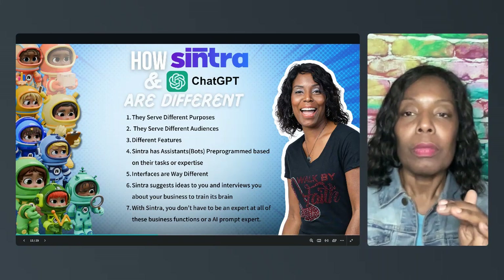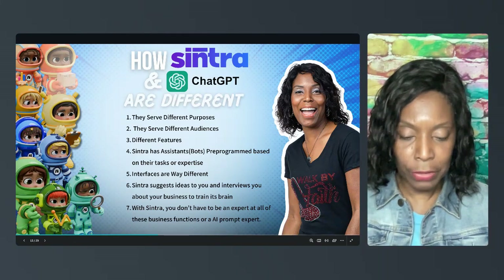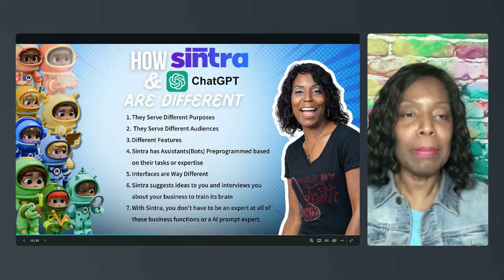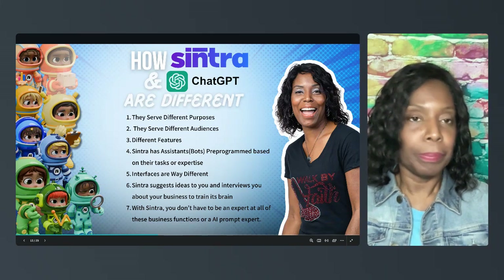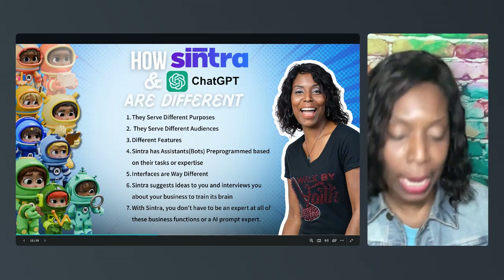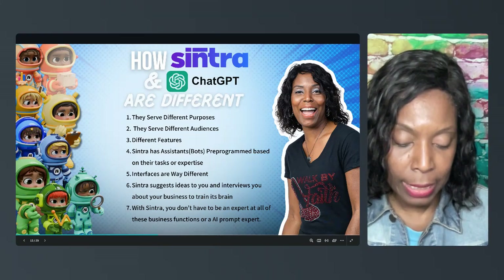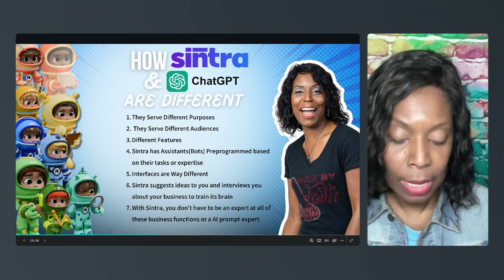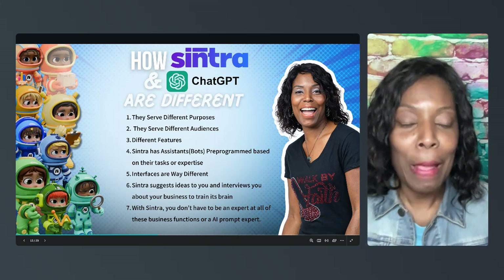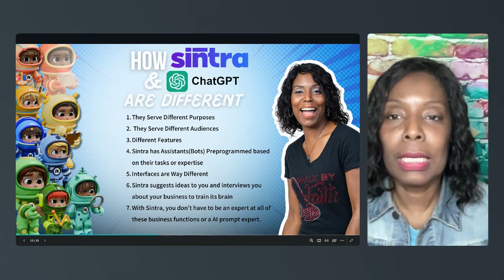Each of these helpers has an expertise. Emmy is an expert at email and suggests different email sequences for my business. Dexter is an expert at data analysis. Comet is one of my favorites — it's focused on e-commerce and gives you ideas about your products and e-commerce store.